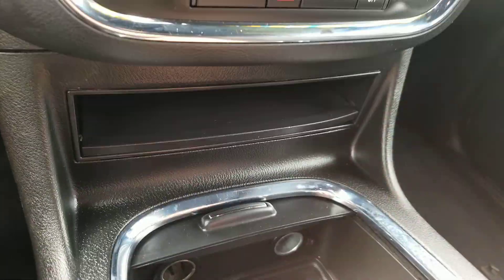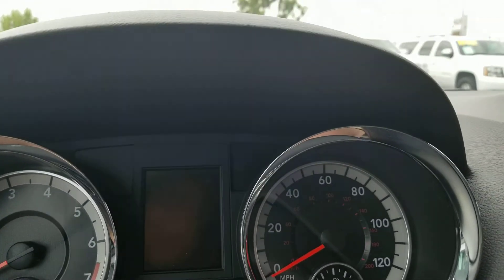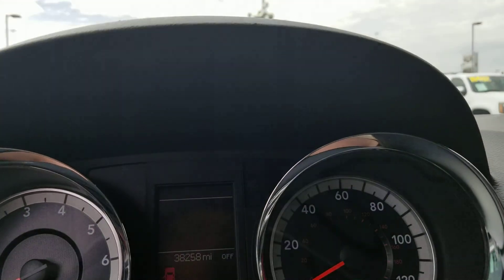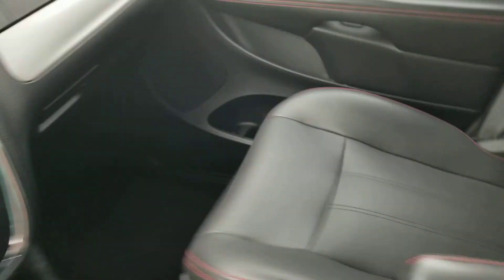There's an econ button and storage up there. You've got cupholders, the automatic transmission, speedometer, fuel gauge, and temperature readout. This vehicle has 38,258 miles on it.